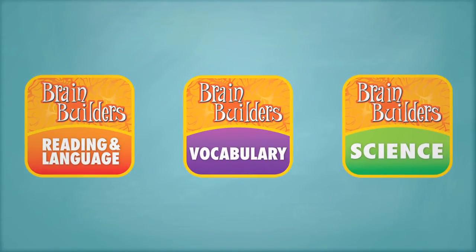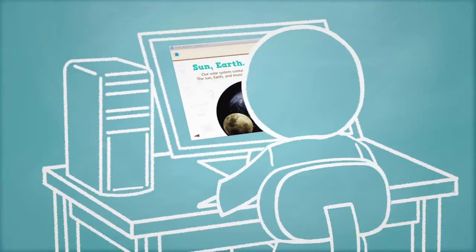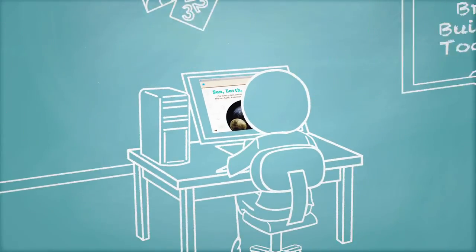Brain Builders is perfect for student-centered learning and personalized instruction, and is an ideal resource for practice in the classroom or at home.